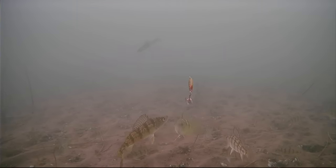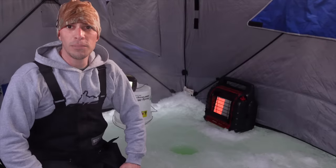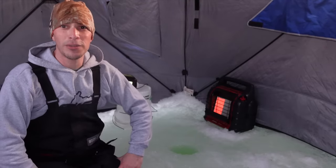Holy cow, look at this guy. That's a good fish right there. Good morning everyone, welcome back to another video.